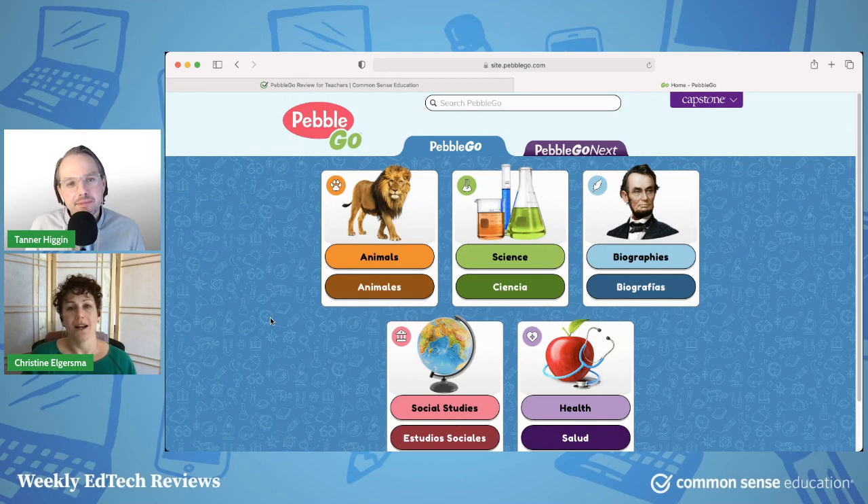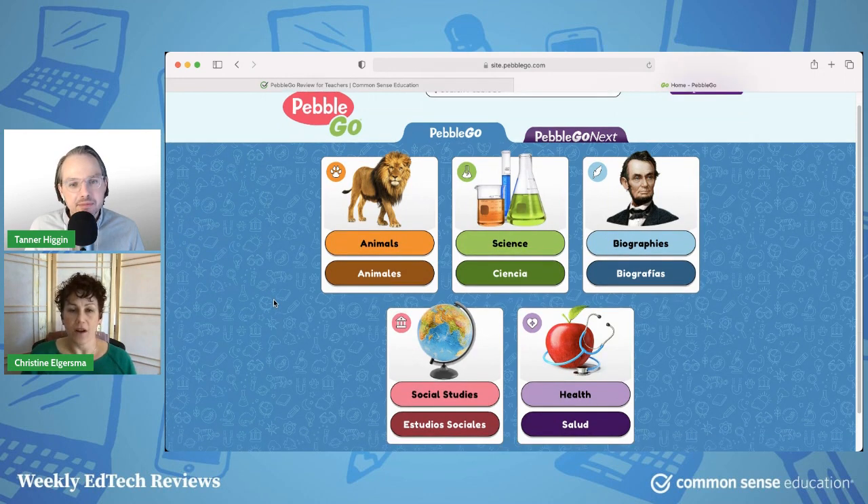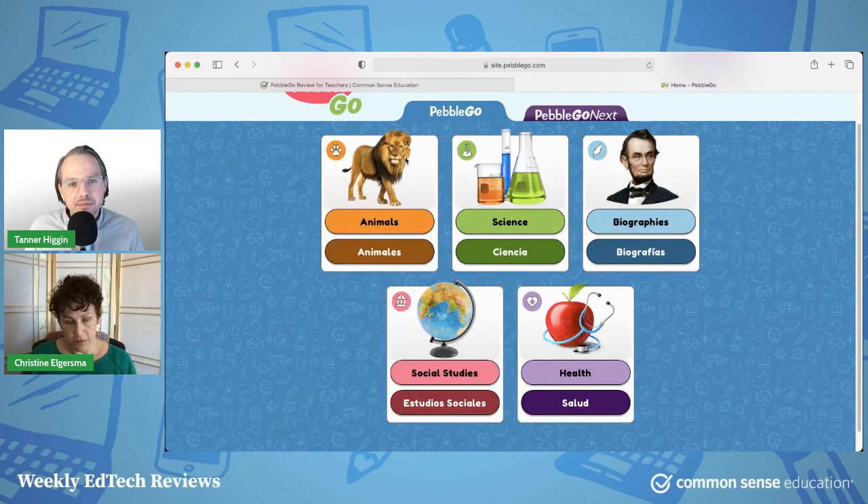If you are looking for nonfiction sources for little kids — like kindergarten through third grade — this could be a great place for you. It has lots of what they call modules about different subjects. If you want to turn kids loose, as you really would not be able to do with young elementary school kids on the open internet — you don't know what they're going to find, and they don't know how to do an efficient internet search — but you want them to have good targeted information that's kid-friendly and has supports, especially if they're emerging readers.